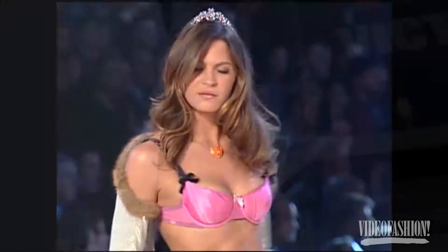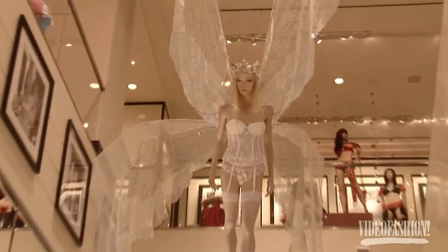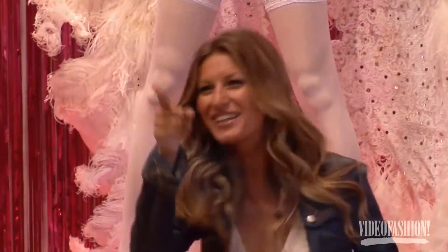Nothing has entered the modern American culture like Victoria's Secret, and a New York City exhibit of some of their most flamboyant show pieces proves that. Giselle Bündchen, one of their certified angels, was on hand to give us the details.